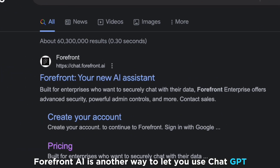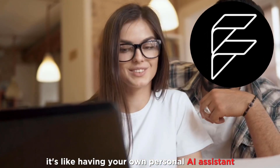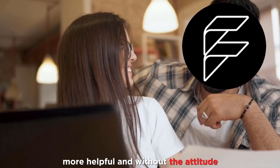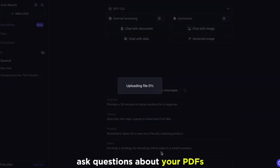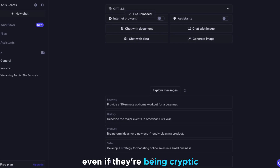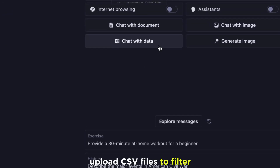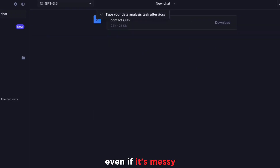Forefront AI is another way to let you use ChatGPT4 Plus features for free. It's like having your own personal AI assistant — more helpful and without the attitude. You can chat with your files, ask questions about your PDFs, Word documents, PowerPoints, and more, even if they're being cryptic. You can also upload CSV files to filter, visualize, and analyze your data, even if it's messy.